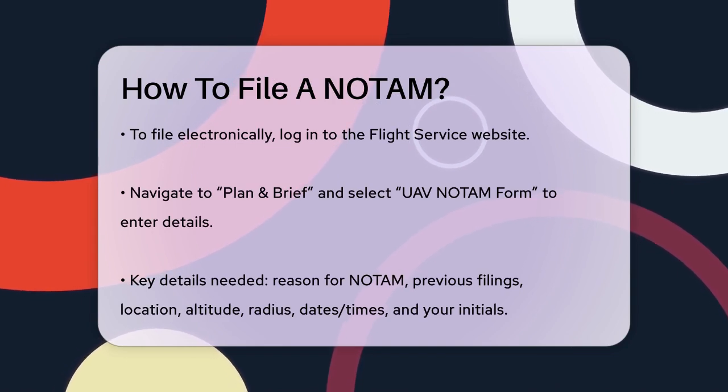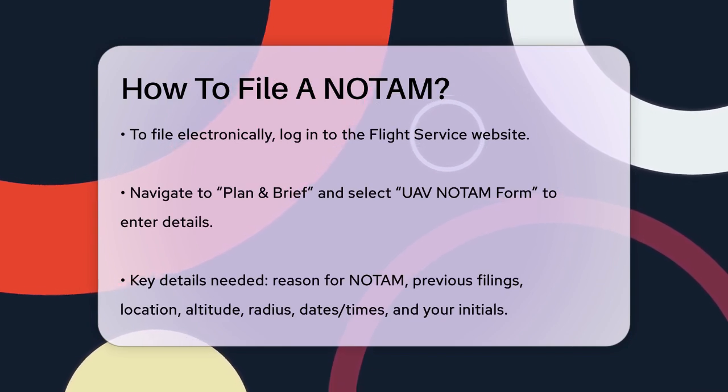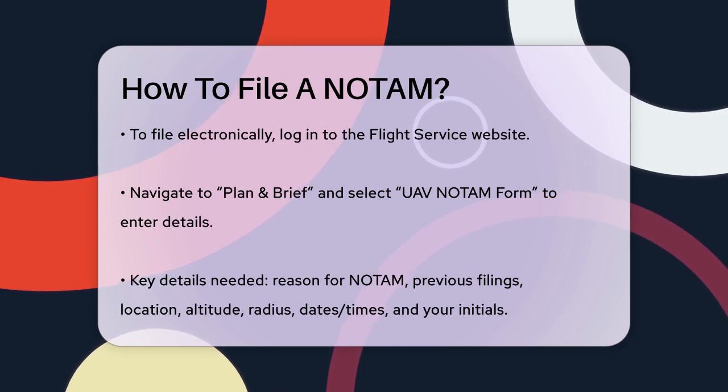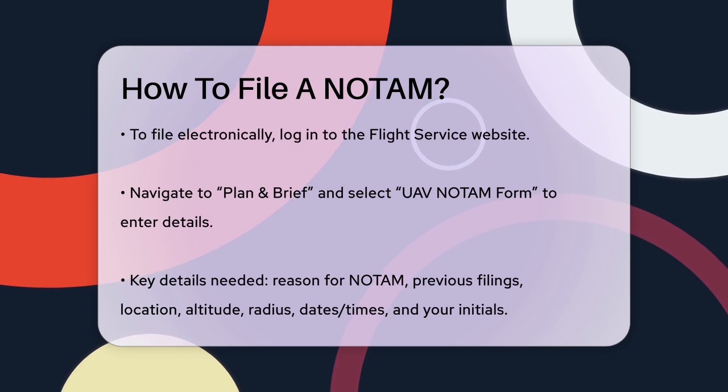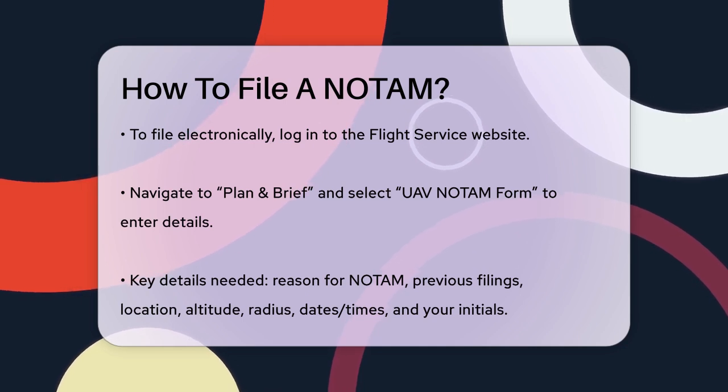A quarter-nautical-mile radius is usually sufficient, but half nautical miles may be needed for larger areas. You'll also need to provide the start and end dates and times, including the time zone, your initials, and whether you're filing as an individual or representing a group.